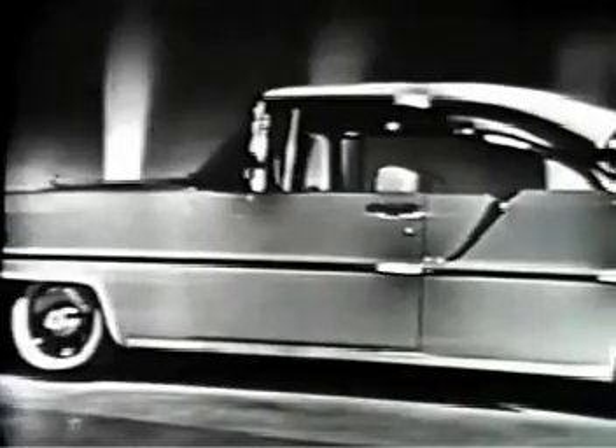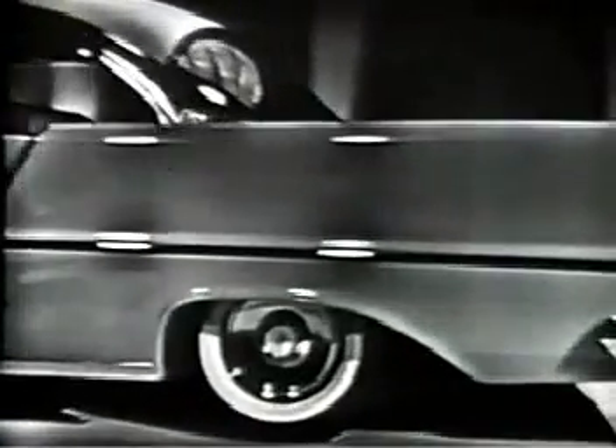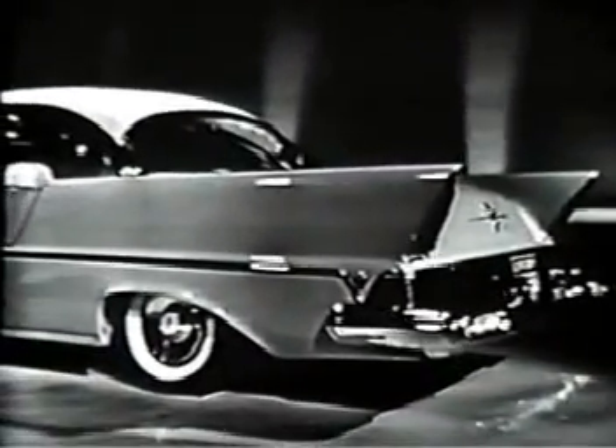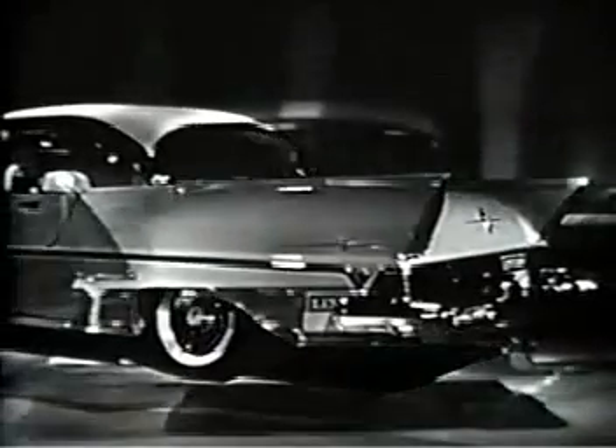Seen from the side, Lincoln's clean, fresh styling gives new meaning to Lincoln beauty, with longer, lower, lovelier lines. From the rear also, you cannot mistake Lincoln for any other car. The unique canted blades rise and end in the pyramid taillights.